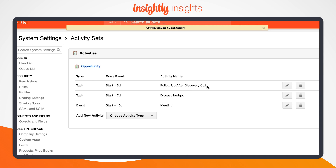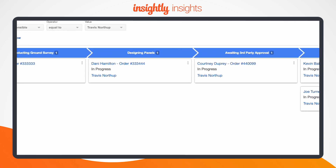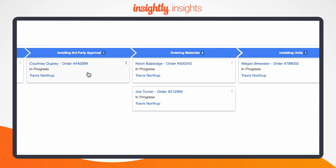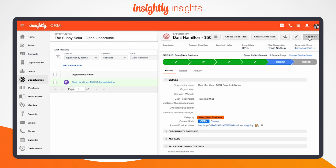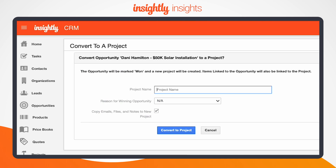Since Insightly is a modern CRM, we understand that customer relationships extend beyond the sale. So you can also conveniently manage post-sale projects in the CRM using the same familiar pipeline look and feel to align your team around best practices for every customer. For more on post-sale project management and Insightly, check the video in the description below.